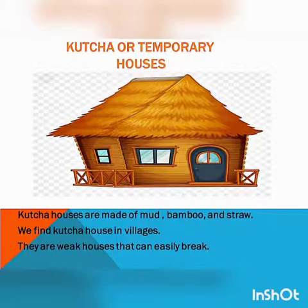Kaccha or temporary house is used for a short period. Kaccha houses are made of mud, bamboo and straw. These types of houses are found in villages. They are weak houses that can easily break.